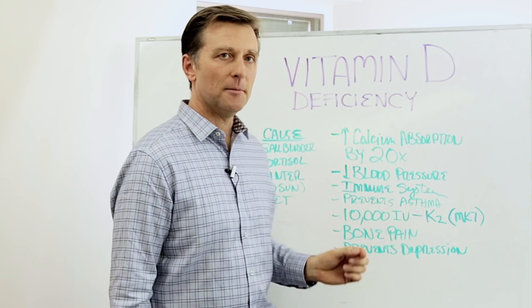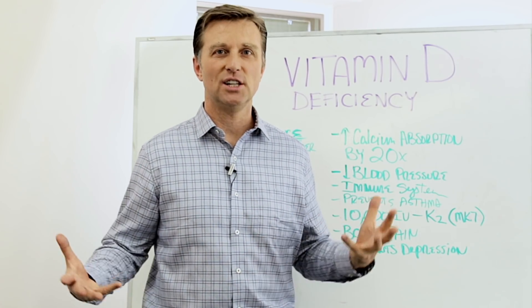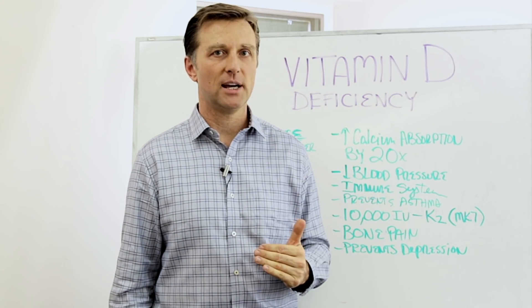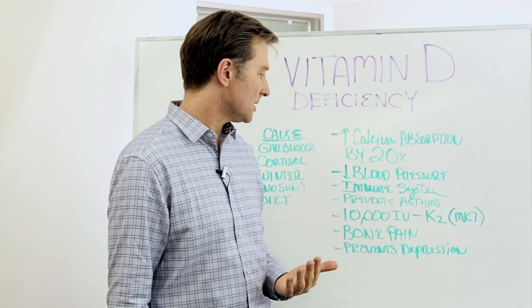Vitamin D also prevents asthma. If you're asthmatic and you go out in the sun and get adequate sunlight, you will actually reduce your symptoms greatly. So vitamin D deficiency can set you up for asthma symptoms.